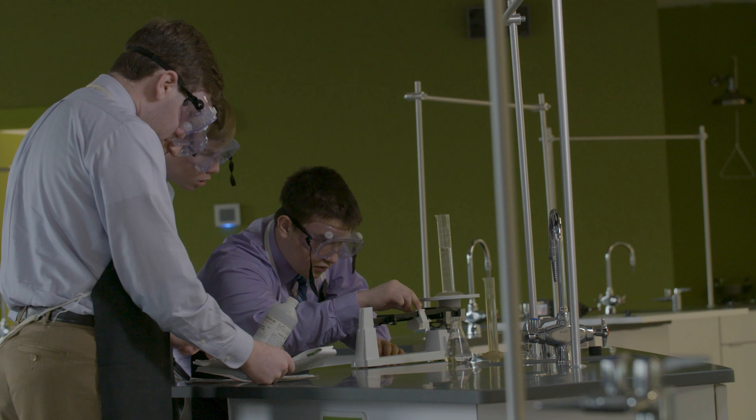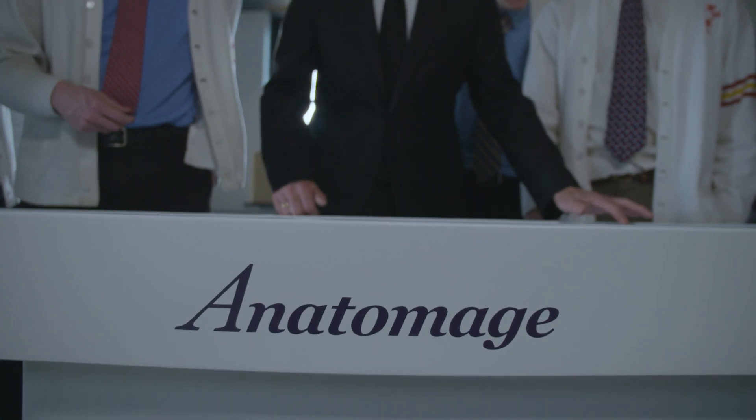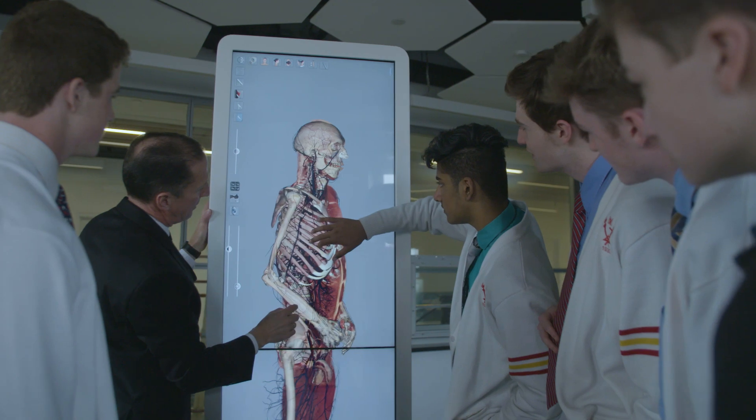Now that we have these new curriculum changes, we're learning more things like collaboration and how to work together. It was my first time using the Anatomage table today and I've never experienced anything like that before. I'm kind of jealous of the future students that will be able to use that every day in class.